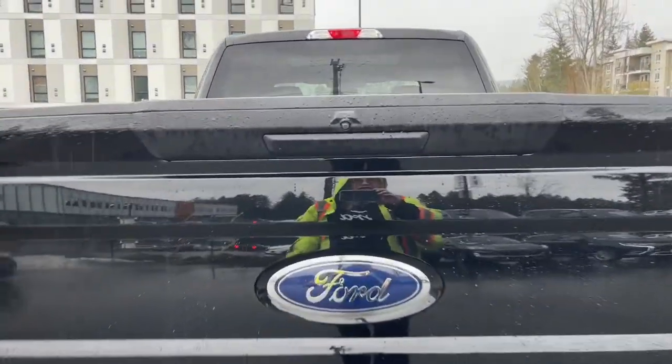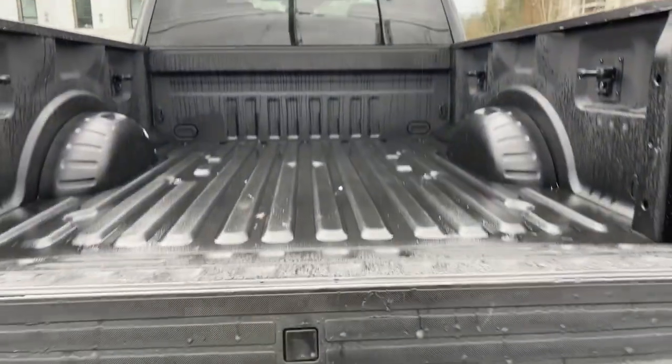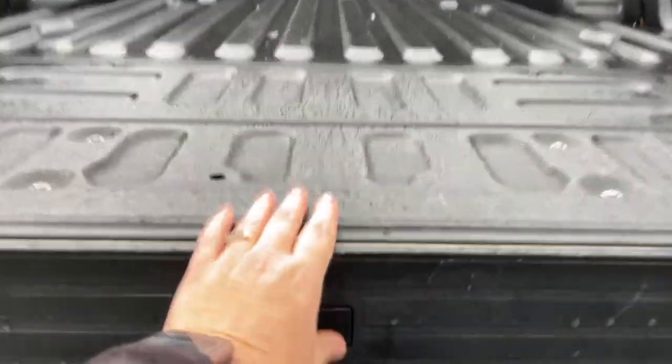You can easily open up the tailgate by pulling the latch — it has tailgate assist so it goes down easily and doesn't bang. You also have a tailgate step that just pulls out.